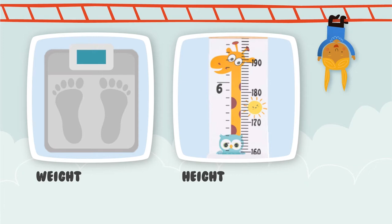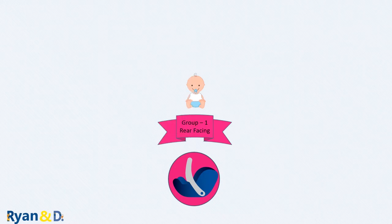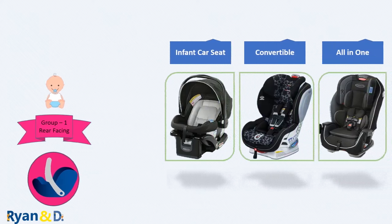Always make sure your child is within the correct range. We also use age, but age ranges are approximate as babies are not one size fits all — weight is usually the most important factor. Children should always start with a rear-facing car seat, which can be either an infant car seat, a convertible seat, or an all-in-one seat.